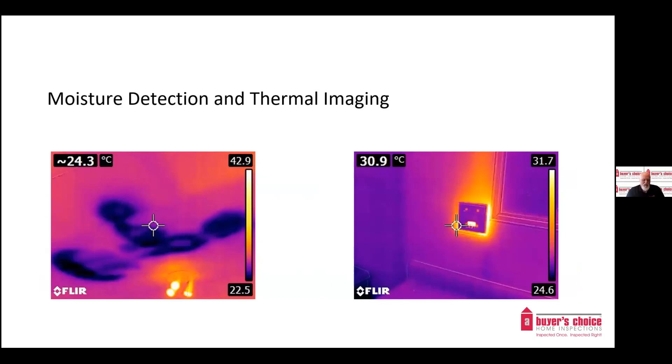Moisture detection and thermal imaging: looking for moisture in a house is like looking for a needle in a haystack, so we use modern technology to find moisture issues not visible to the naked eye. This includes using infrared or thermal imaging — finding them before they cause damage can save money. We also use thermal imaging to identify electrical issues, overheating circuits, and fixtures, which can often go unseen.